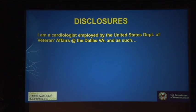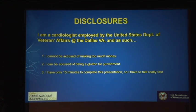Before I begin, I want to give you some disclosures. I am a cardiologist employed by the United States Department of Veterans Affairs at the Dallas VA, and as such, I cannot be accused of making too much money. I can, however, be accused of being a glutton for punishment for trying to practice guideline evidence-based cardiology within the VA system. My last disclosure is I only have 12 minutes to complete this presentation, so I am really going to talk fast.